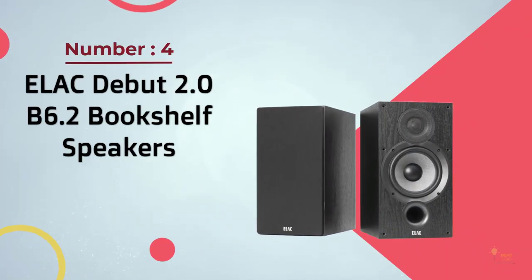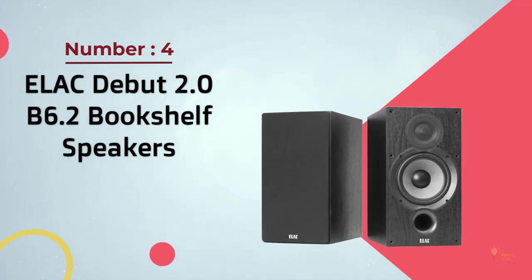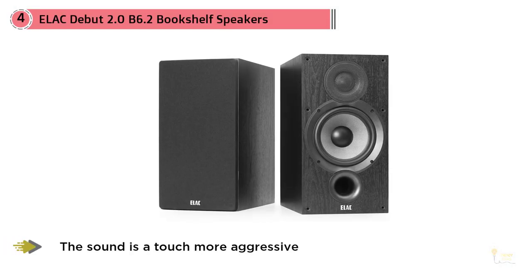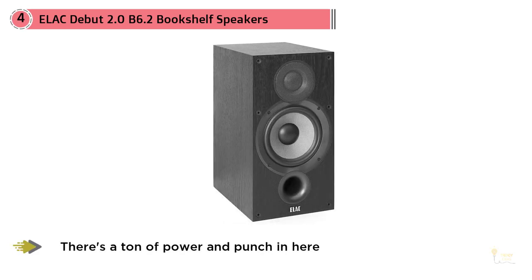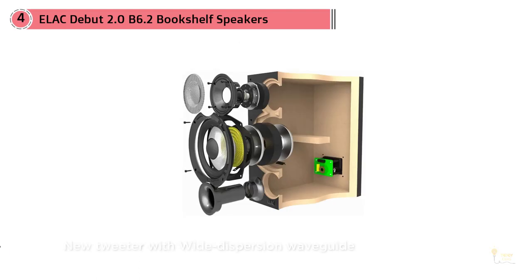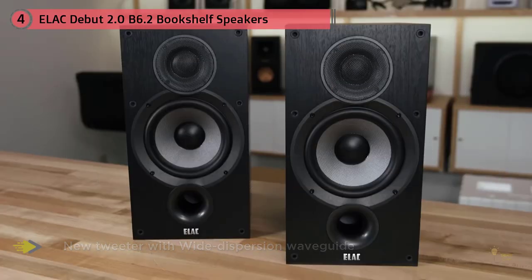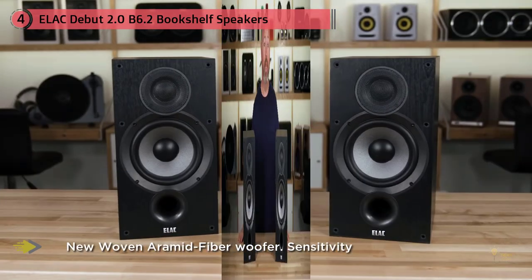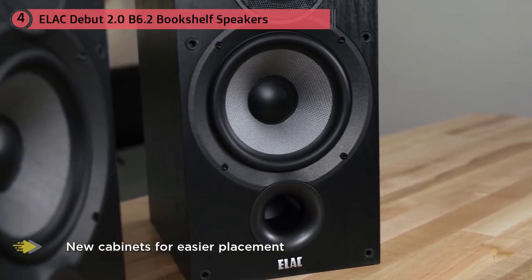Number four: ELAC Debut 2.0 B6.2 bookshelf speakers. The original B6 Debut was an excellent speaker — former Pioneer designer Andrew Jones knocked it out of the park, creating a bookshelf speaker with solid sound at a great price. It's our top choice for a sub-$500 pair. At $300 these speakers will give you all you need and more. The sound is a touch more aggressive than the original, which we really like — there's a ton of power and punch, and it genuinely feels like a new product rather than a simple update. The design has been freshened up too, though the new model is a couple of pounds heavier.